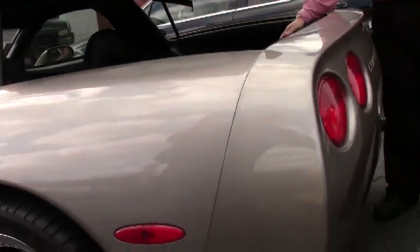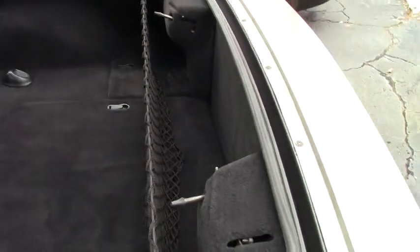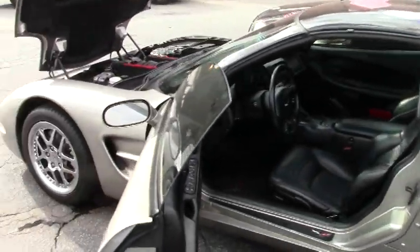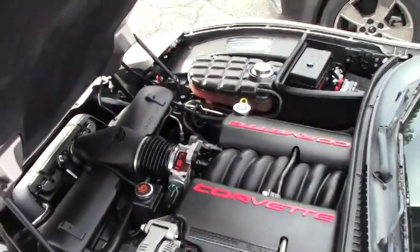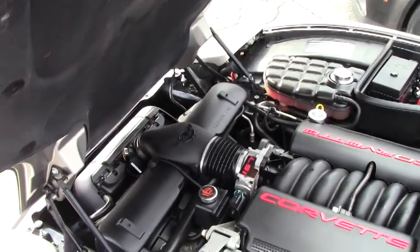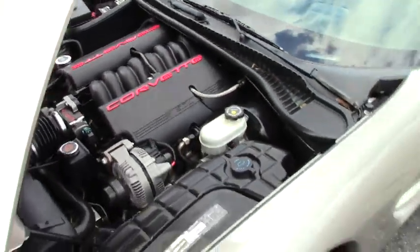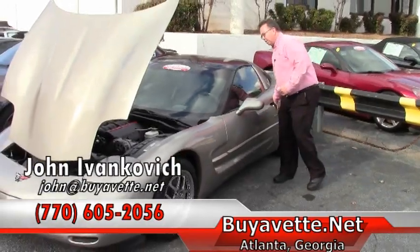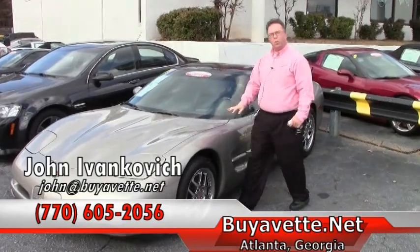It is very nice in the back as far as the carpet is concerned — it is kept very well. And of course the LS1 5.7 liter 350 horsepower engine. These cars have become very reasonably priced with only 54,000 miles on it. It's a great way to enjoy a sports car — nice low mileage.